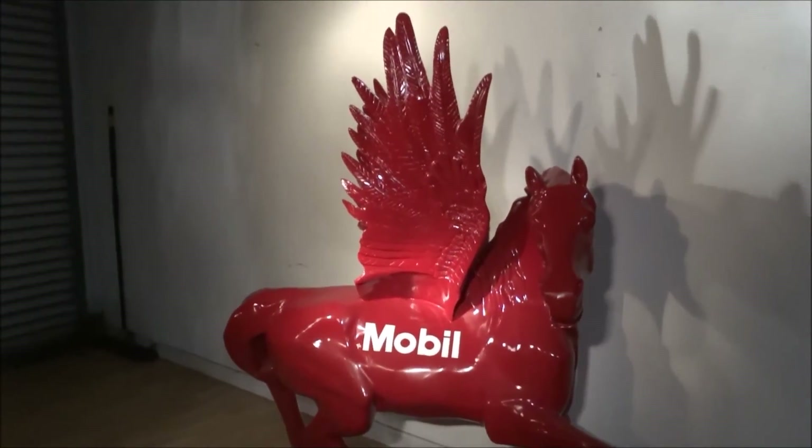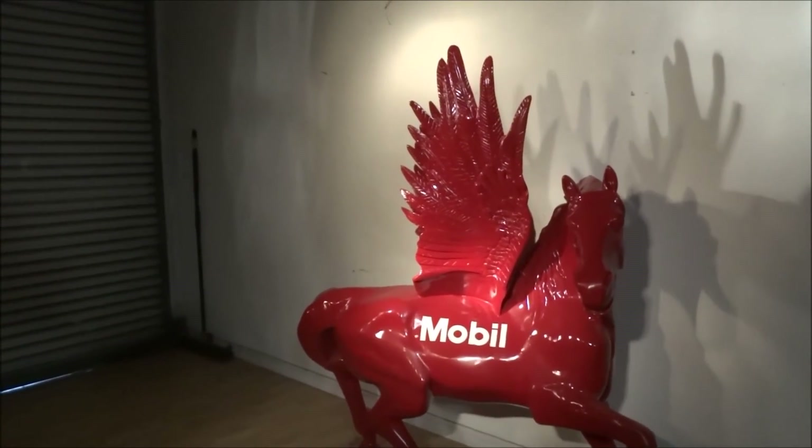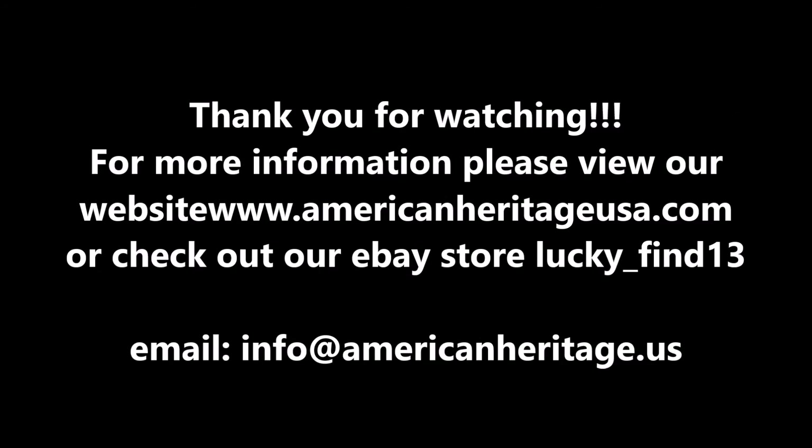Shiny. Looks brand new. Perfect for the man cave, your home, your office, workplace — wherever you want to put it. I need to get rid of it, I want you to grab it.